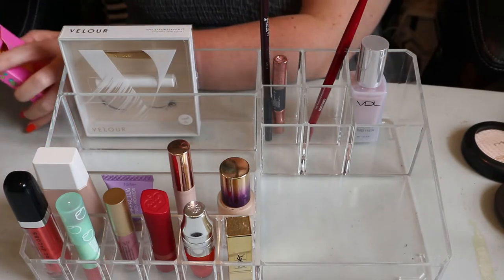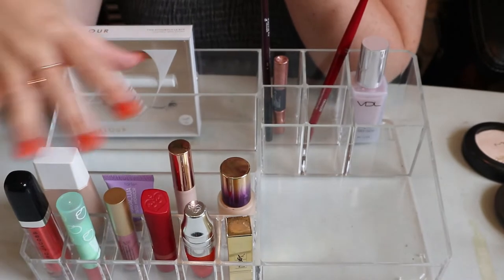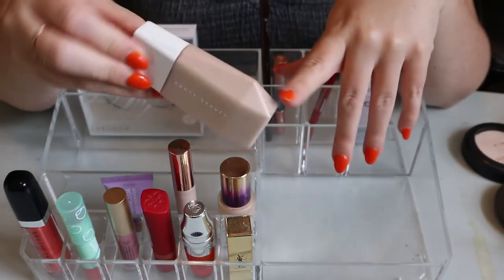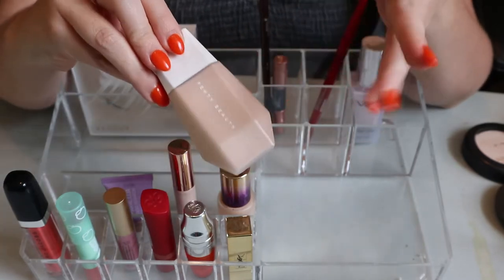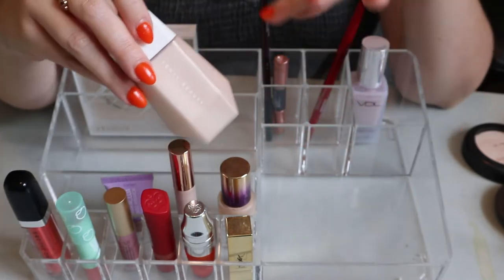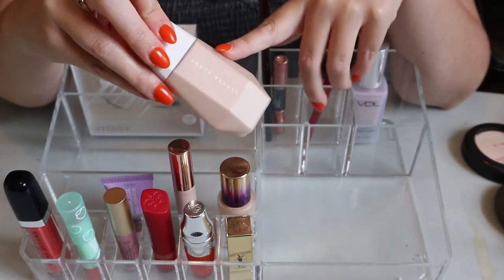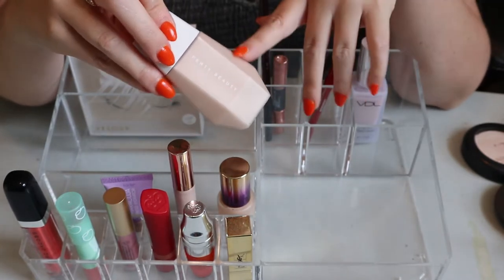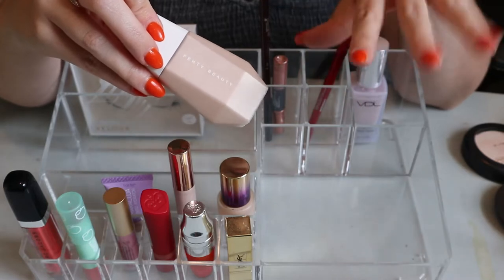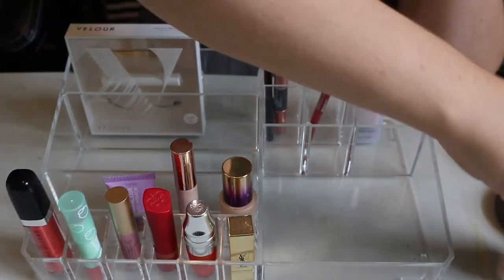I didn't use this quad yet, but I used another one in the collection and loved the formula, so I'll put it in my collection. The Fenty Beauty Eavesdrop Blurring Skin Tint in shade 4 is wonderful. If you don't like skin tints because they're not enough coverage, you'll like this - it builds up to almost full coverage and actually blurs the skin better than any other skin tint I have. Definitely one of my favorites.